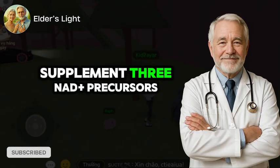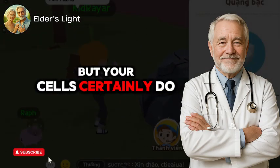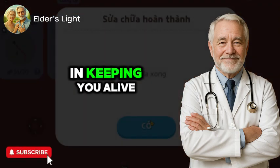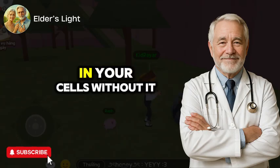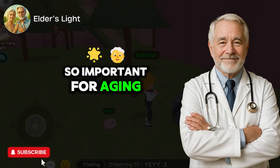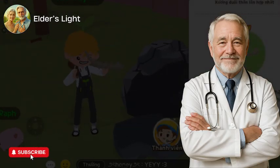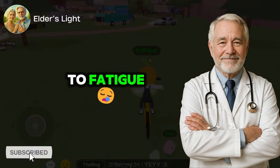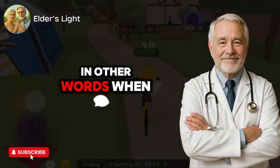Supplement 3: NAD+ precursors — fuel for your cells. You might not recognize the name NAD+, but your cells certainly do. NAD+, short for nicotinamide adenine dinucleotide, is a molecule that plays a vital role in keeping you alive, energized, and resilient against aging. It's the spark plug behind every energy-producing reaction in your cells. Without it, your body simply cannot function. As we get older, our NAD+ levels drop dramatically. According to a 2018 paper in Cell Metabolism, NAD+ levels decline by as much as 50% between ages 40 and 60, linked to fatigue, reduced cognitive clarity, slower metabolism, and impaired DNA repair.